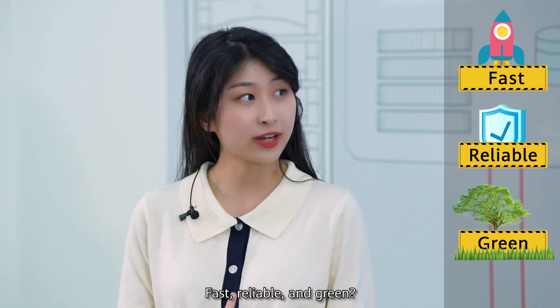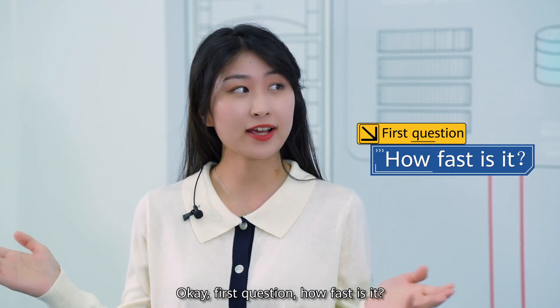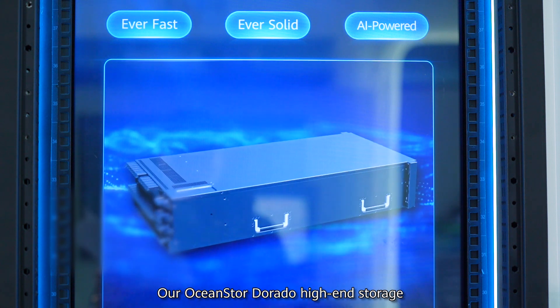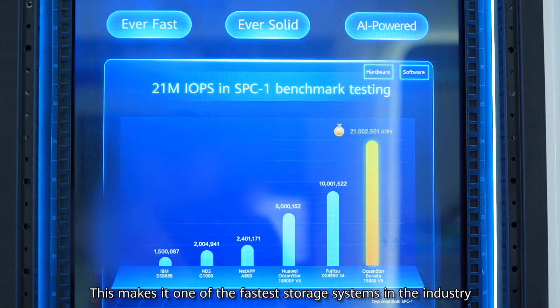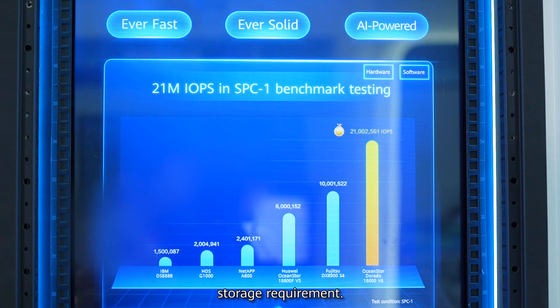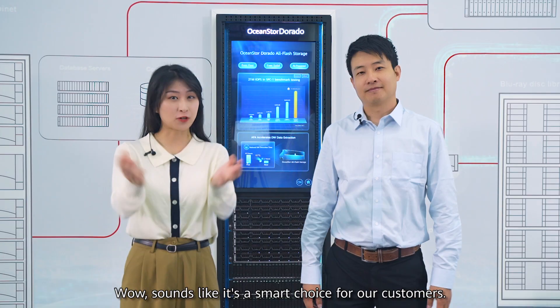Fast, reliable, and green? Yes! First question: how fast is it? Our OceanStor Dorado high-end storage delivers up to 21 million IOPS, making it one of the fastest storage systems in the industry, easily meeting even the most demanding storage requirements. Wow! Sounds like it's a smart choice for our customers.